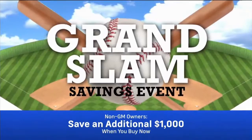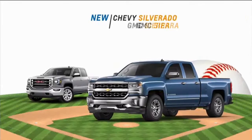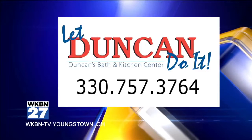Find new roads to the Grand Slam Savings Event at the Stadium GM Superstore in Salem. Leading off the savings is the all-new redesigned Lordstown-built Chevy Cruze for just $199 a month with zero down. Stealing second is the new Chevy Malibu for only $209 a month with zero down. And heading home is your choice of a new Silverado or Sierra pickup for just $223 a month with zero down — all at the store that needs your trade and is paying more than anywhere else. The Stadium GM Superstore in Salem.